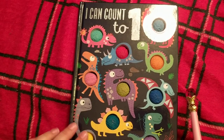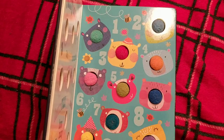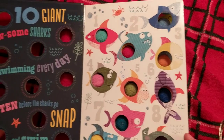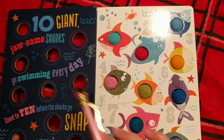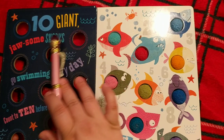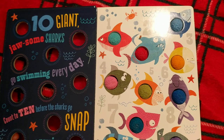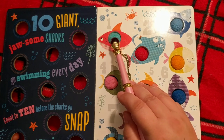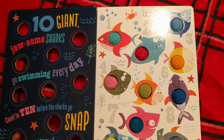Alright. Now there's a page where we count with the dinosaurs, so let's wait for that. One of the pages stuck. Ten giant awesome sharks go swimming every day. Count to ten before the sharks go snap and swim away. One — for our red shark.